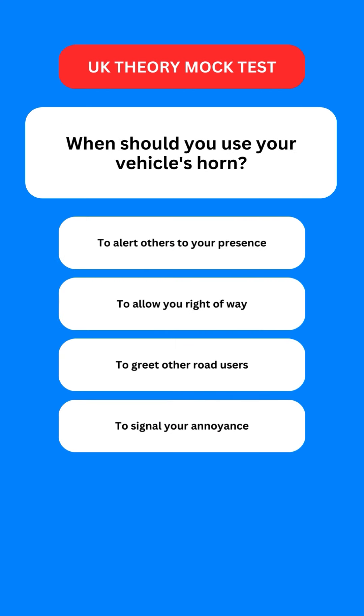Next question: when should you use your vehicle's horn? Options are: to alert others to your presence; to allow you right of way; to greet other road users; or to signal your annoyance. The correct option is the first one — you should use it to alert others of your presence.